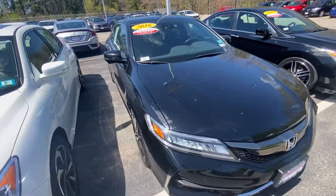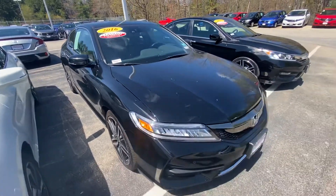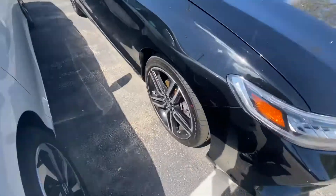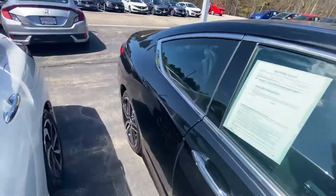Good morning George, this is Andrew from AutoFair Honda. I wanted to show you your 2016 Accord and bring you around the vehicle to show you some of its features. It is in really good condition — nice machine cut wheels, the black and silver make it look very nice. It is a coupe, which is fantastic.